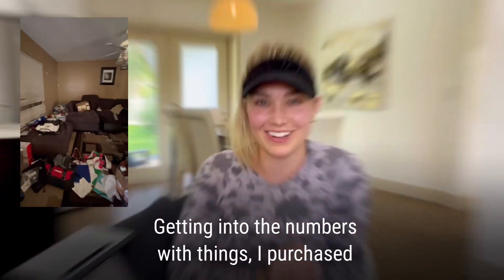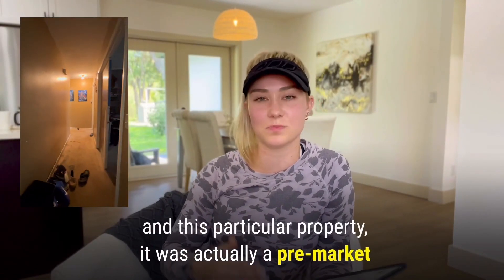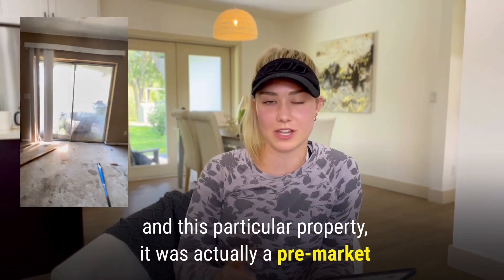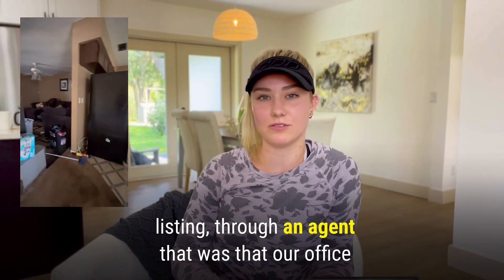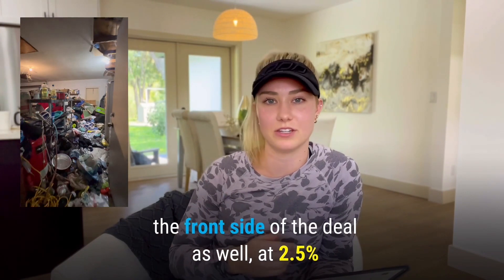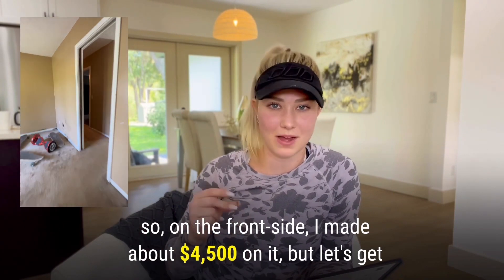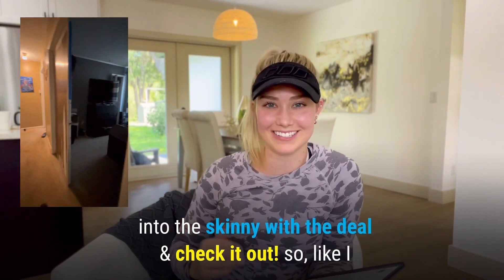Getting into the numbers — I purchased this property at $199,000. It was a pre-market listing through an agent at our office, so I actually ended up getting paid a commission on the front side of the deal at two and a half percent, which came to about $4,500.